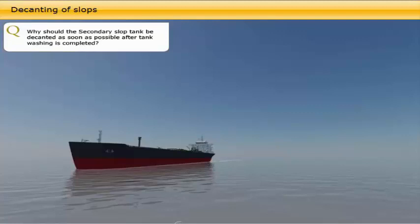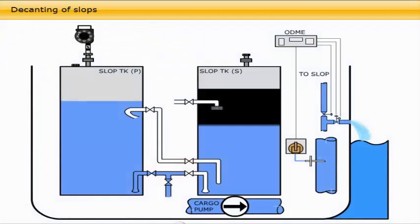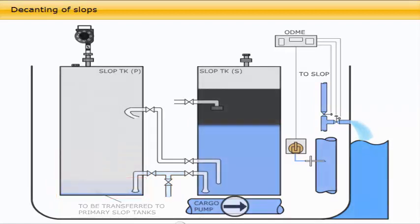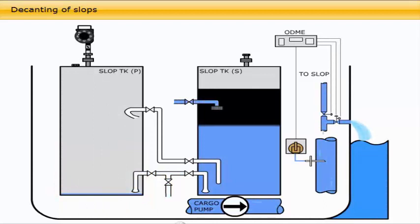Shortly after the tank cleaning operation, the secondary slop tank will contain mostly water. This water can be discharged overboard via the ODME system, either by gravity or by slowly pumping it overboard until the permitted discharge limit is reached and the overboard valve is closed. The remaining water and oil mixture can now be transferred to the primary slop tank by the small steam-driven stripping pump. Emptying out the secondary slop tank immediately after tank cleaning, when it is agitated anyway, allows oily water in the primary slop tank to settle without any further interruption or disturbance until it is ready for decanting.